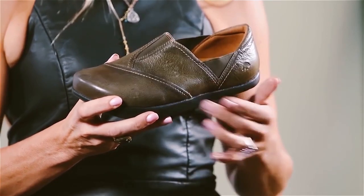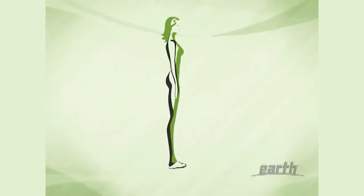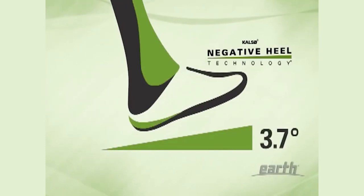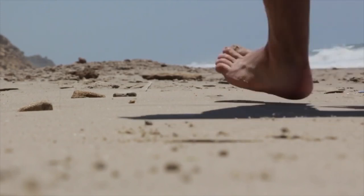It didn't hurt that these shoes supposedly had health benefits, featuring a sole that was thinner at the heel than at the front of the foot, branded Negative Heel Technology. The design actually simulated the act of walking in sand.